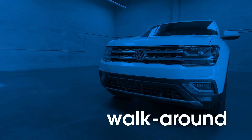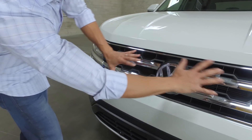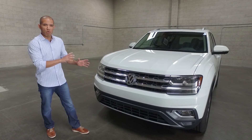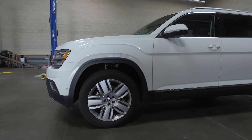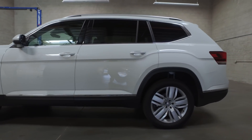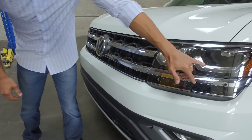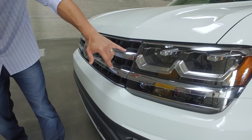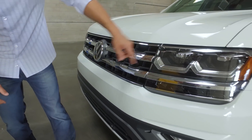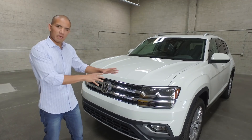From the front, the Atlas isn't really recognizable as a Volkswagen. If you cover up the grille and the emblem, it actually kind of looks more Jeep-like, which isn't a bad thing. If you're going to try and appeal to the SUV customer, Jeep is not a bad brand to channel. The headlights are now adopting their new signature look, and you can see it on the new Volkswagen Tiguan. It doesn't look so much like the other cars right now, but I think that's the direction they're going.